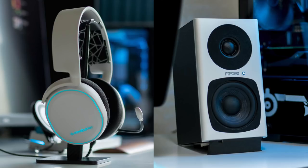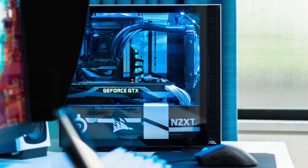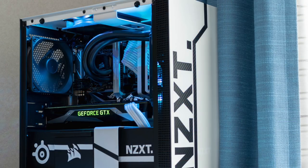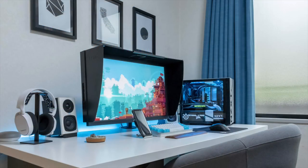He also has the SteelSeries Arctis 5 headset just for gaming, along with the Fostex PM03 speakers — all white and black, absolutely nailing the aesthetic. Over to the PC, this is the NZXT H200i case in white with some really nice DIY detailing. Inside is an i5-7600K CPU with the Corsair H60 AIO, an Asus ROG Strix Z270i ITX motherboard, 16 gigs of Corsair Dominator Platinum RAM, and an NVIDIA GTX 1070 Ti Founders Edition graphics card. Custom white braided cables and custom decals inside make the case stand out, plus the NZXT Hue Plus adds a teal glow. I love literally every single thing about this setup and will definitely be using it as inspiration for any future setups I create.